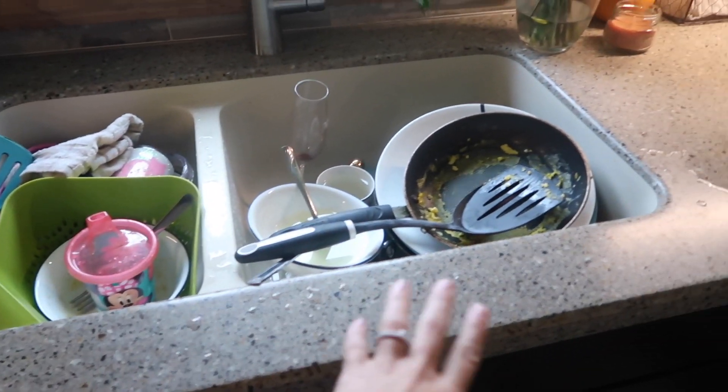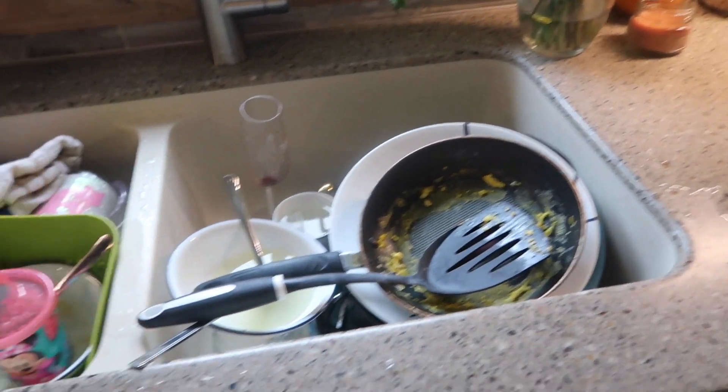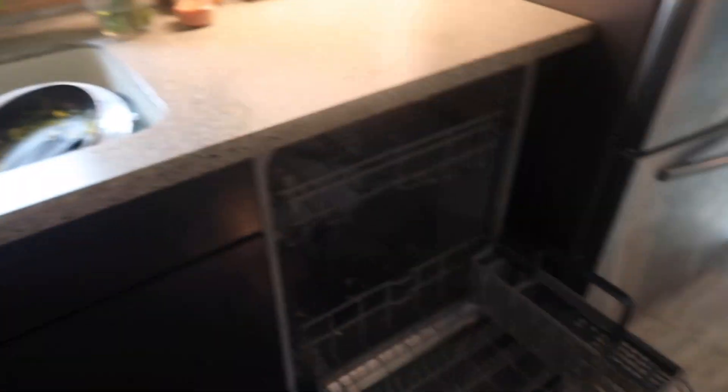Now I'm just gonna go ahead and do all these dishes because these are mostly from last night and these are from this morning. I'm just gonna go ahead and rinse them off and load them in the dishwasher.